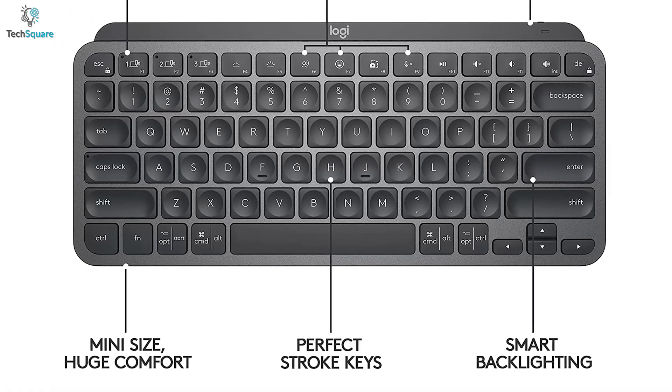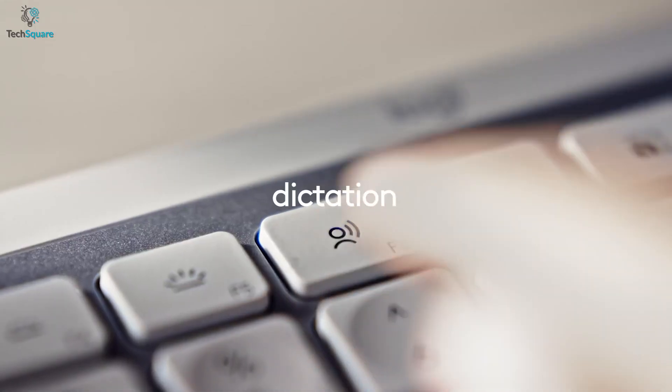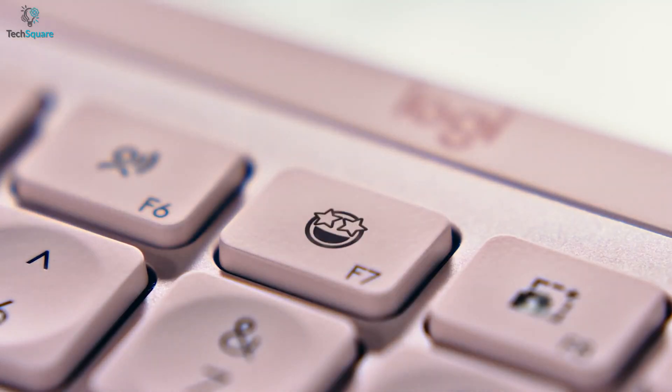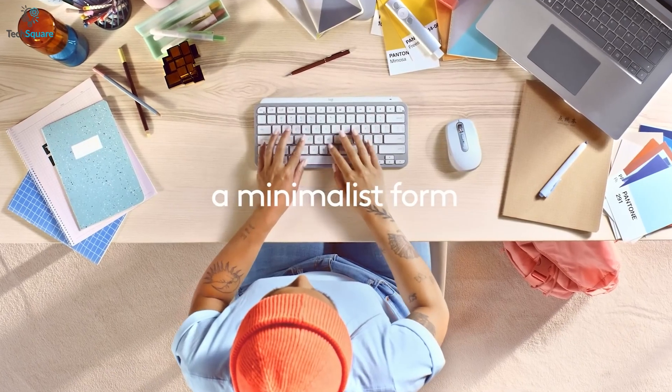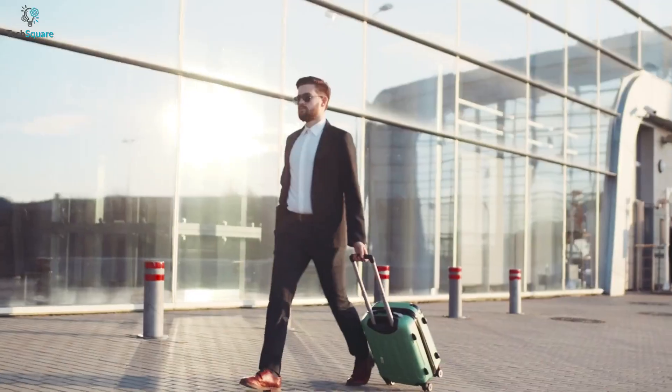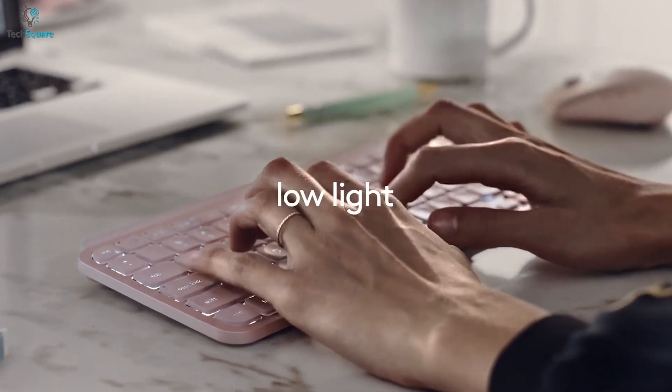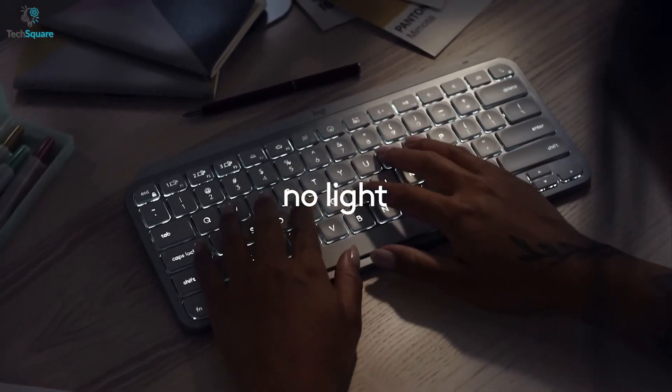It also comes with stroke keys for your fingertips, voice-to-text dictation, mic mute/unmute, and emoji keys to save you time. With a minimalistic form, the MX Keys Mini is portable and can travel wherever you go. It also comes with smart backlighting, which will help you to prevent tapping mistakes under low-light conditions.